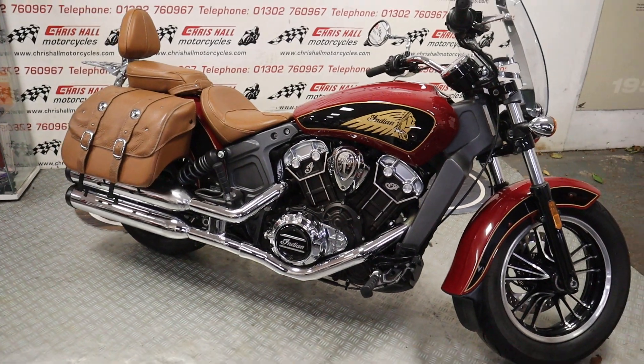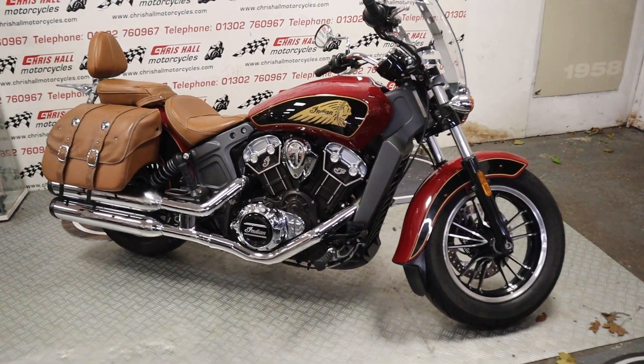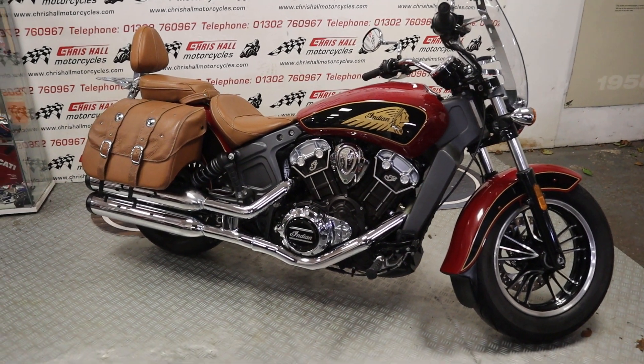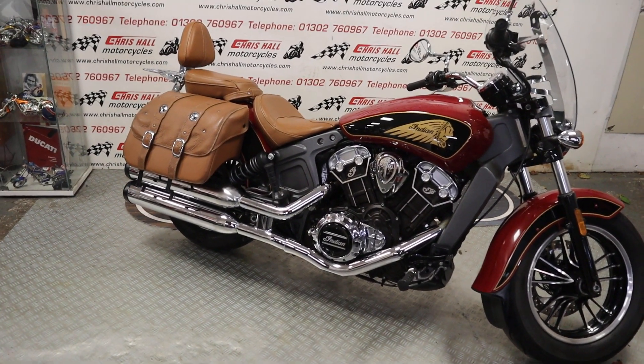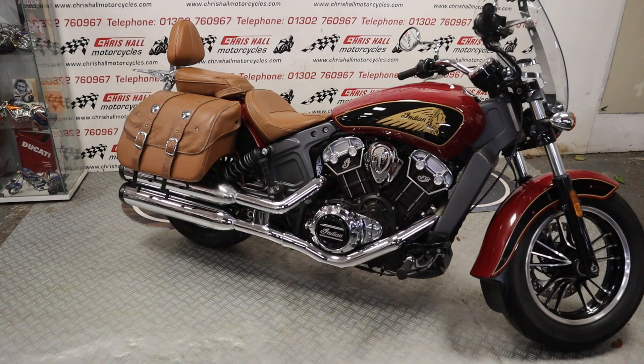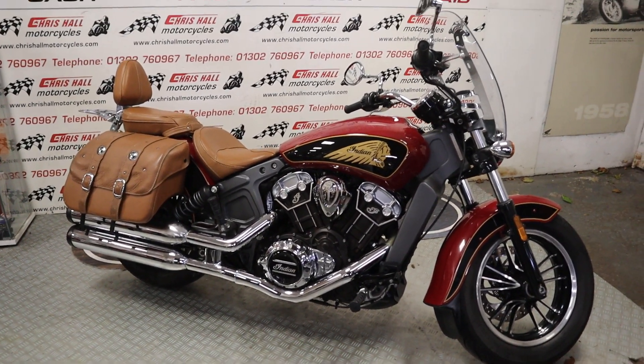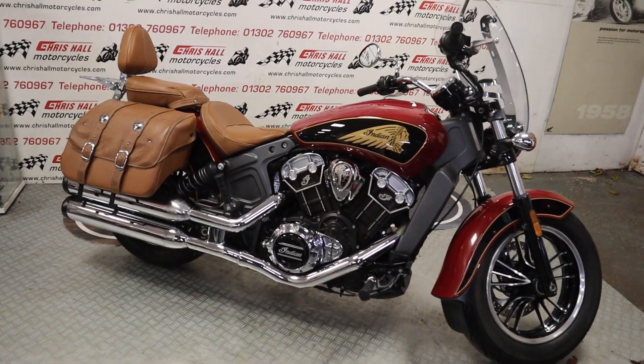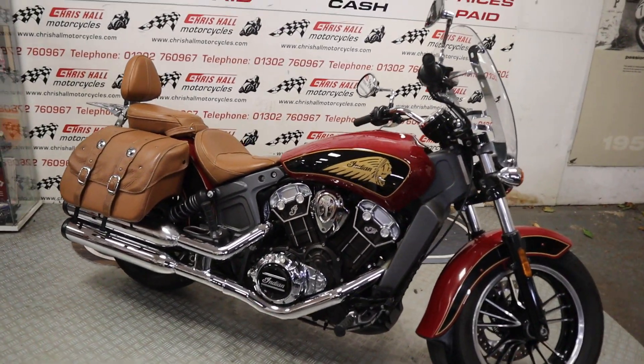Anyway, back to this bike in question — it's a 2017, one owner from new, and it's only done 11,241 miles. Last serviced 150 miles ago. I think it's got three or four stamps in the book and the last service was fairly substantial — we'll get to that in a minute. It's got some nice extras and without further ado, let's get around the bike.